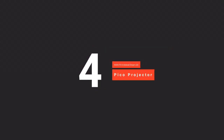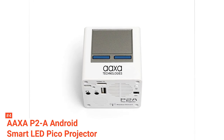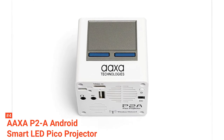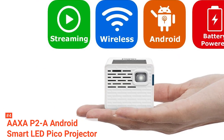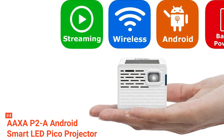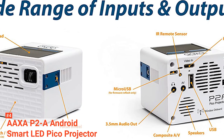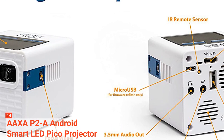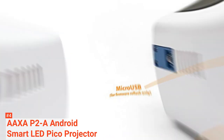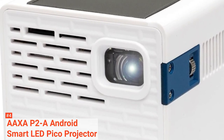Up next in fourth place is the AAXA P2A Android Smart Pico Projector. If you're looking for a portable projector small enough to fit in your hand, the AAXA P2A is the best option. It comes with a size of 2.3 x 2.8 x 2.8 inches and weighs only 8.8 ounces. It comes with a range of connection ports including mini HDMI, micro USB, AV, audio out jack, and a USB Type-A port, along with both Wi-Fi and Bluetooth connectivity and a rechargeable battery that lasts up to 150 minutes.